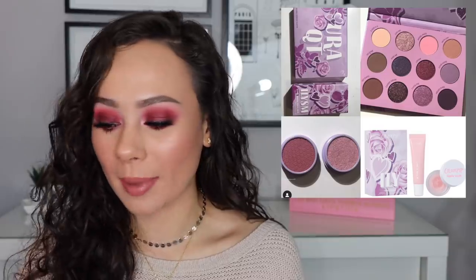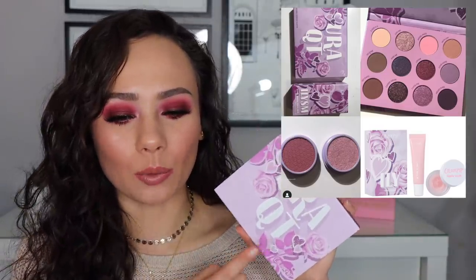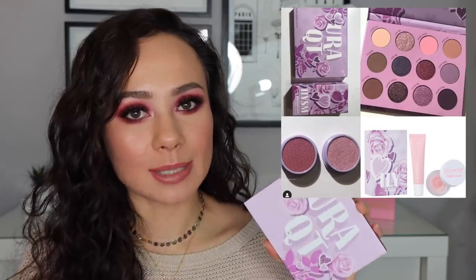ColourPop also came out with an Ulta exclusive collection, and the eyeshadow palette caught my eye — it's called the Your Cutie eyeshadow palette. I went to Ulta and picked it up today. They had the display with everything else but only had this palette in stock, which I was excited about because it's in line with the new palette releases video I'm going to do. It's very similar to some other palettes recently released. I haven't swatched it yet, but I did pick it up because it is even more gorgeous in person than it looks online.